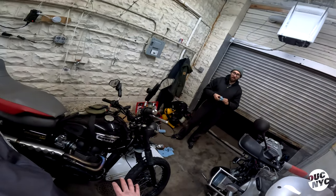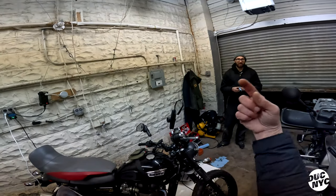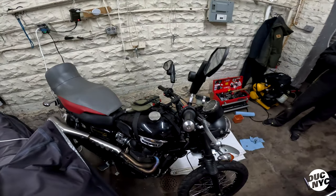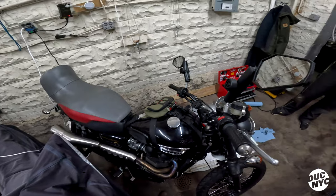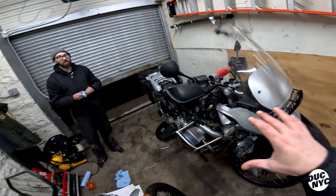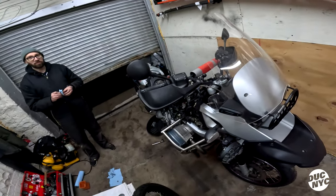Technically you have the Triumph for off-road and you could set the BMW up for on-road with proper Michelins or Bridgestone Battlax T32s. But the Triumph is shorter and lighter, so I'm more comfortable on it, even though the BMW handles better.